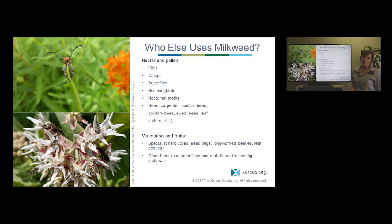Monarchs aren't the only ones to use milkweed. There's actually an entire specialist insect community that can use milkweed, including flies, wasps, other butterflies, and even vertebrates like hummingbirds. A lot of our bees, including honeybees and native bees, use it as well. The vegetation and fruit can also be used by seed bugs and longhorn beetles. Birds can use the floss that comes off the seeds for dispersal, and it's even been used by humans in life vests and jackets.